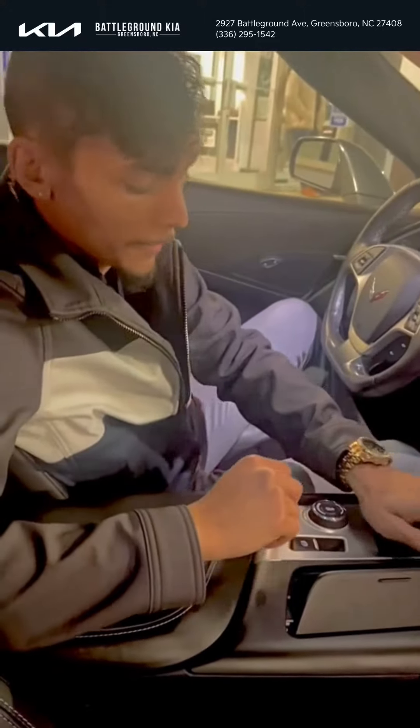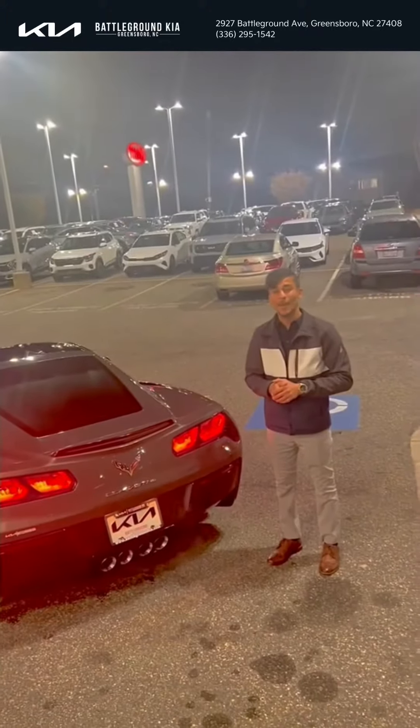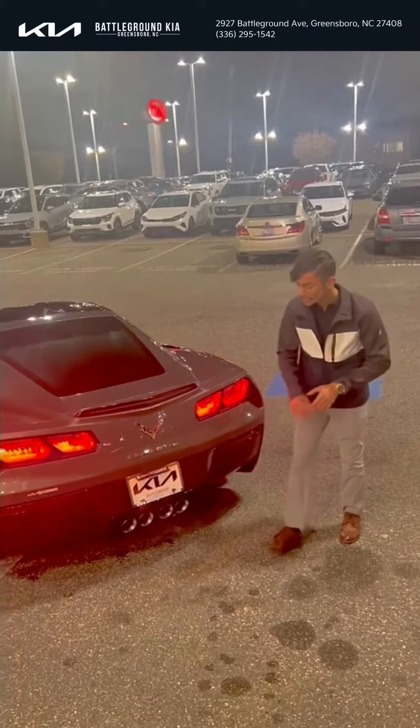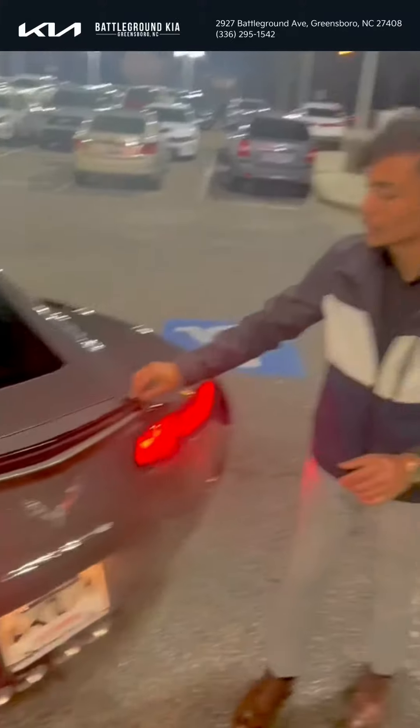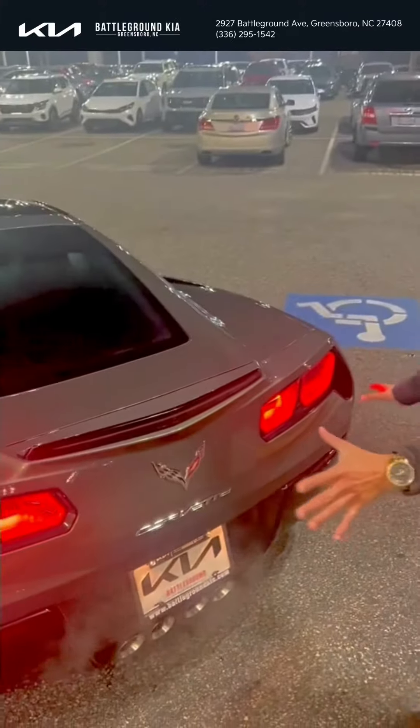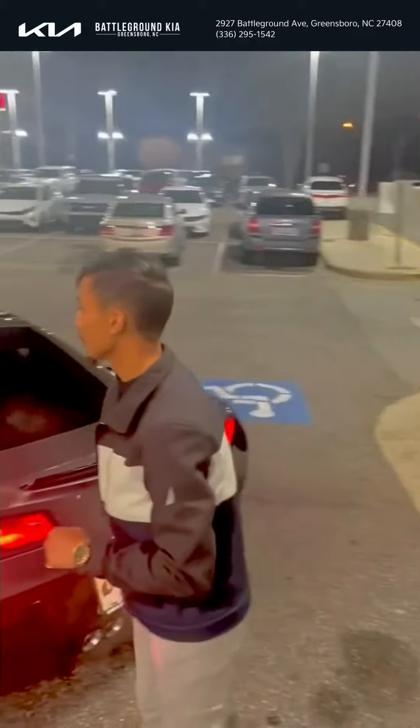Now that we're at the back, one thing I want to point out is the quad tip exhaust — looks beautiful. You also are going to have the duck bill spoiler and the sequential tail lights. Now let me pop this trunk for you.